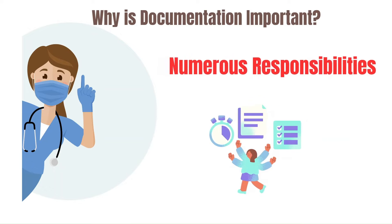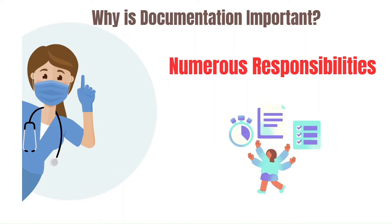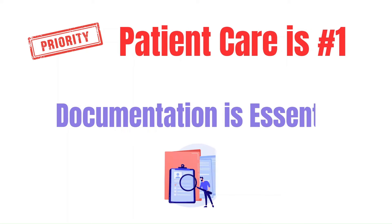In the fast-paced environment of the emergency department, nurses often juggle numerous responsibilities, from coordinating with different healthcare teams to administering critical interventions like antibiotics and vasopressors in septic patients. Despite appropriately placing priority and urgency on direct patient care, documentation should remain essential for ensuring patient safety and legal protection.